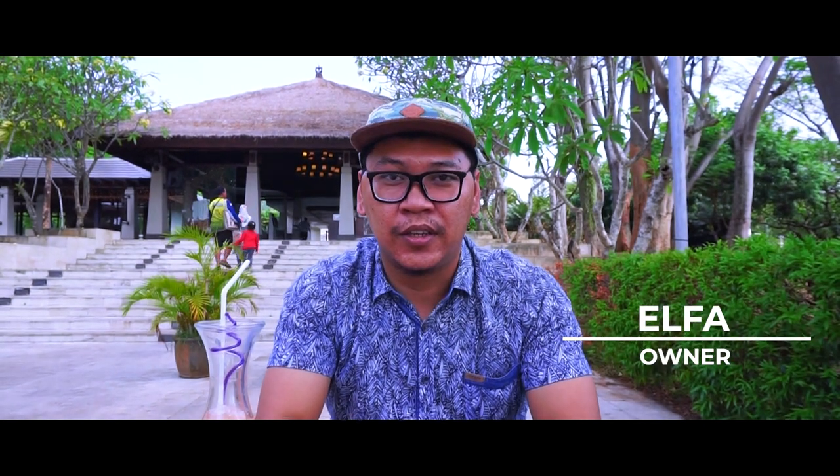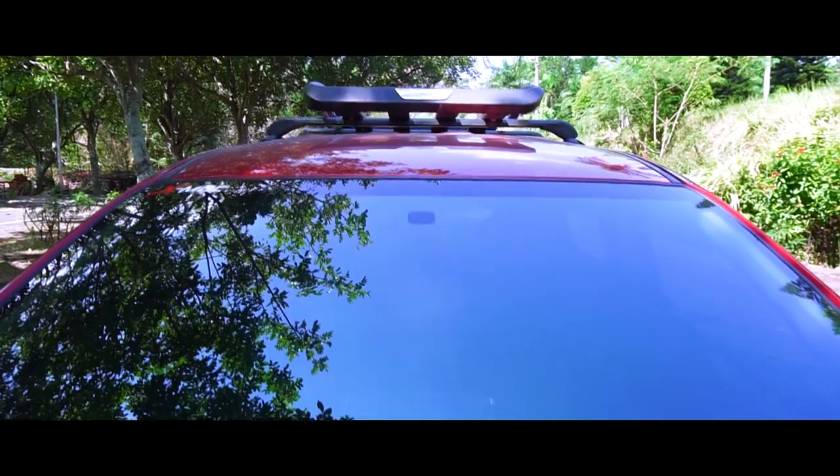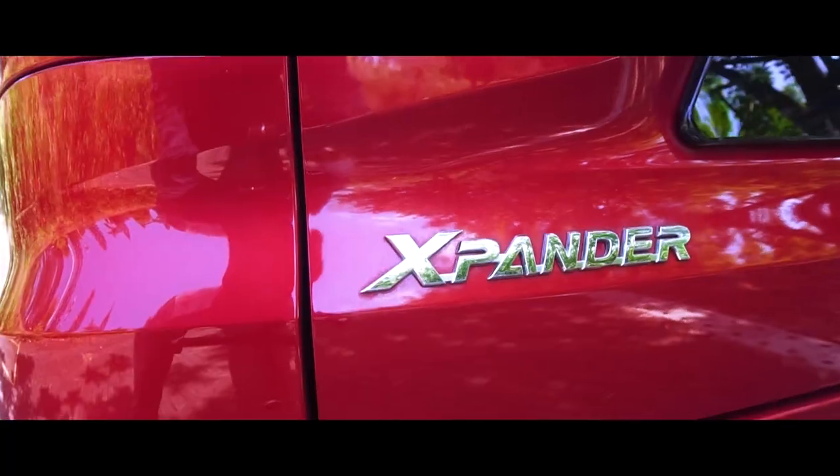In the morning I work at the hospital. In the afternoon I open the practice at home. I use the Mitsubishi Expander, color red, released in the year 2019 with automatic transmission.